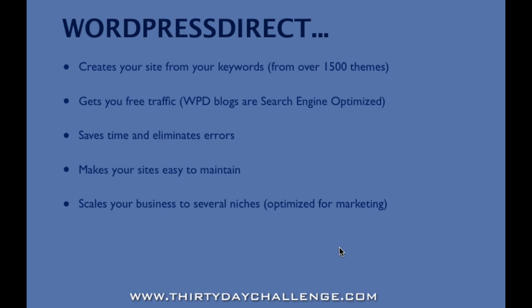Another thing WordPress Direct does for you is it makes your sites easy to maintain. There are a lot of bells, whistles, and settings inside WordPress, especially as you start adding plugins. The whole point is you want to be able to put up a site in a market, test it, and leave it there if it's successful and allow you to make money from that free traffic. WordPress Direct is designed to scale your business so that you can have several sites even in one niche — this is why we have premium accounts that allow you to have 10, 20, or 100 sites across several niches.